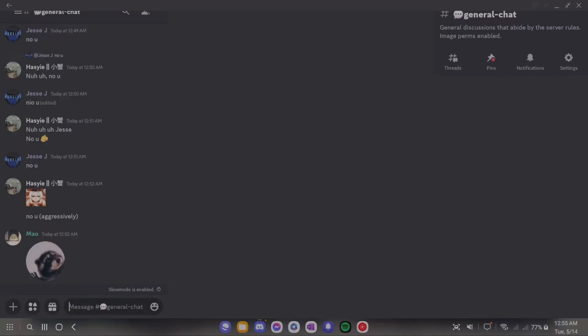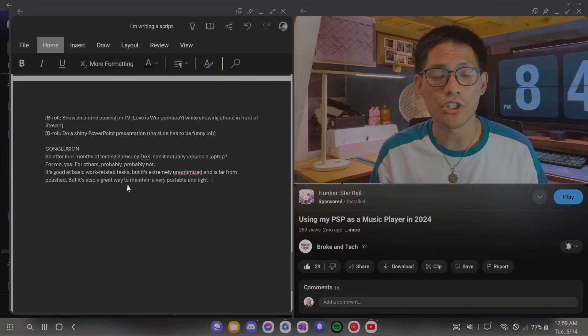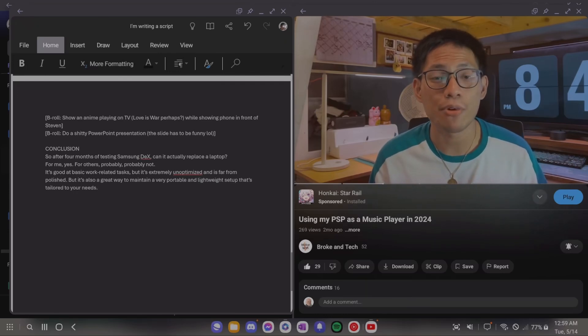So after four months of testing Samsung DeX, can it actually replace a laptop? For me, yeah. For others, probably, probably not. It's good at basic work-related tasks, but it's extremely unoptimized and far from polished. But it's also a great way to maintain a very portable and lightweight setup that's tailored to your needs. So while your phone with DeX may not be a full-fledged laptop, it's still good at preserving the desktop experience, whilst staying as portable as you need it to be.